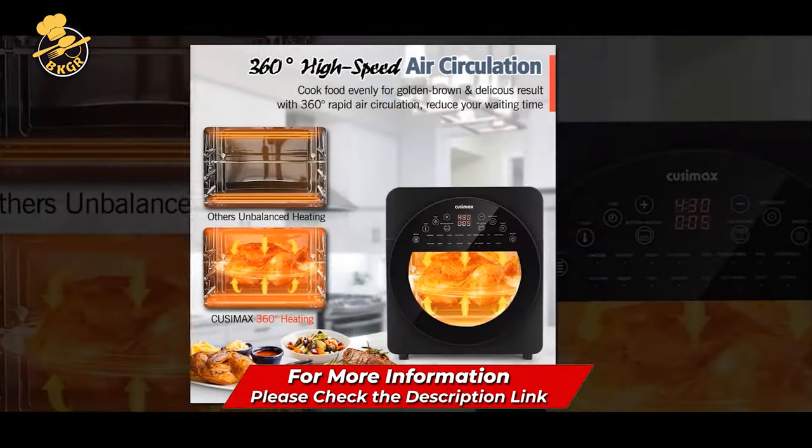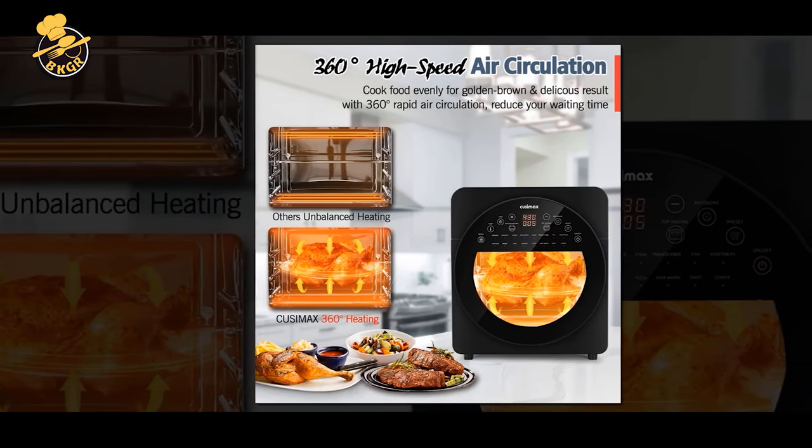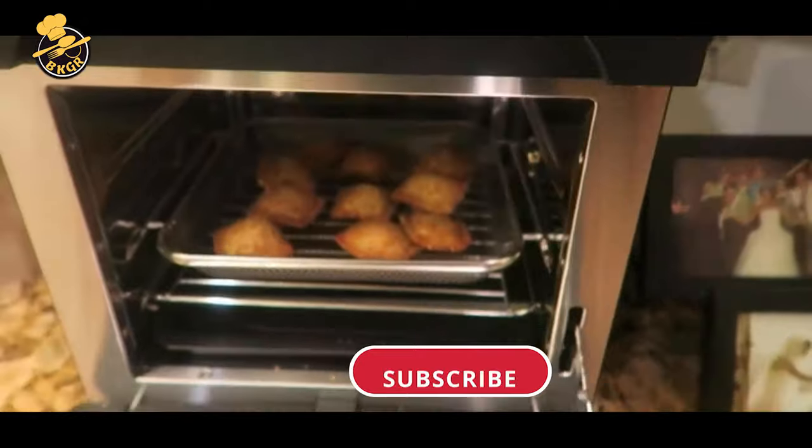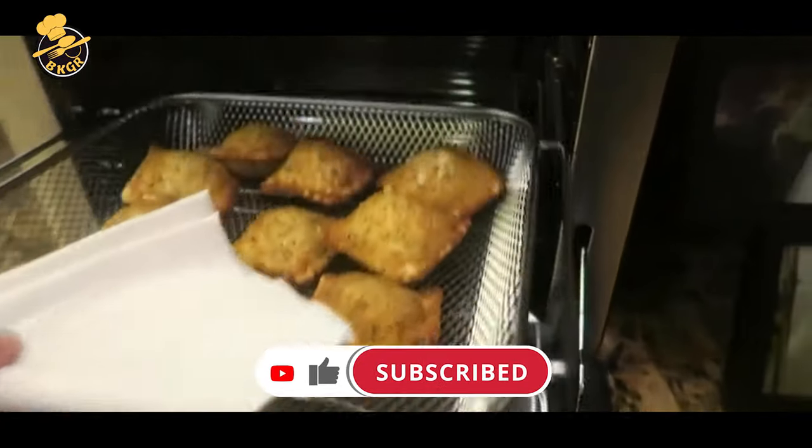The 24.3 QT extra-large capacity lets you cook enough for the whole family. It is also equipped with a non-stick interior for easy cleaning.